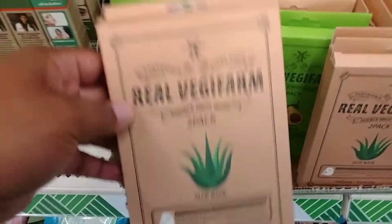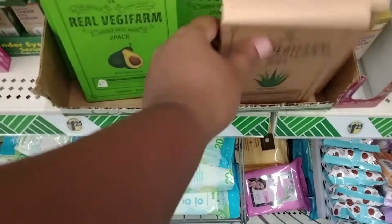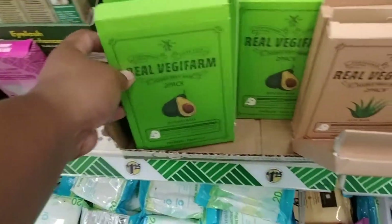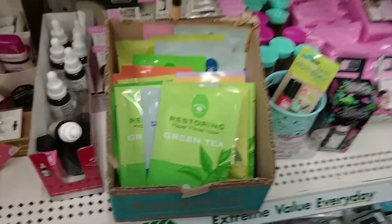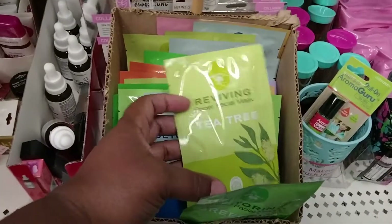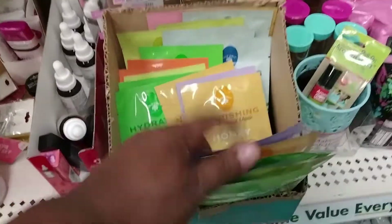These are new — real veggie farm, aloe mask, and they also have avocado mask. And these new ones: restoring green tea mask, a tea mask, charcoal mask, a honey mask. They're all by Polaro, and lavender.